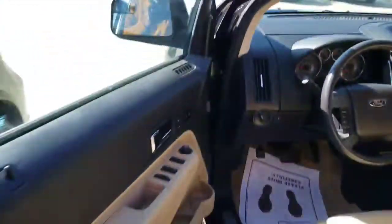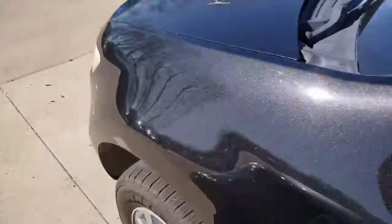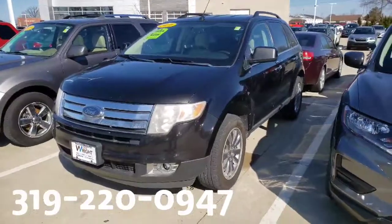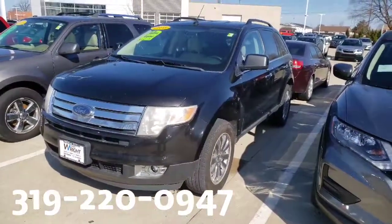So let's get a little test drive. My number is 319-220-0947 — I'd love to come out and take a look at it, Dennis. So again, this is Sean here back at Dave Wright Nissan Subaru, 319-220-0947.